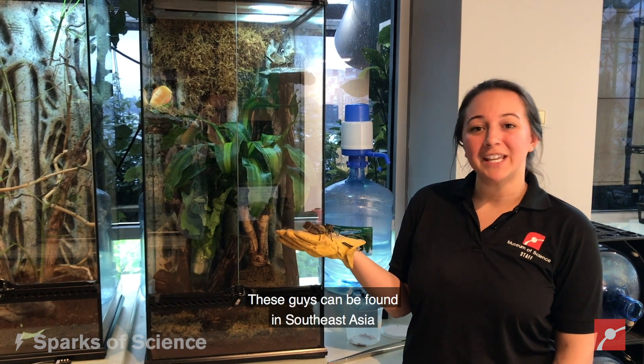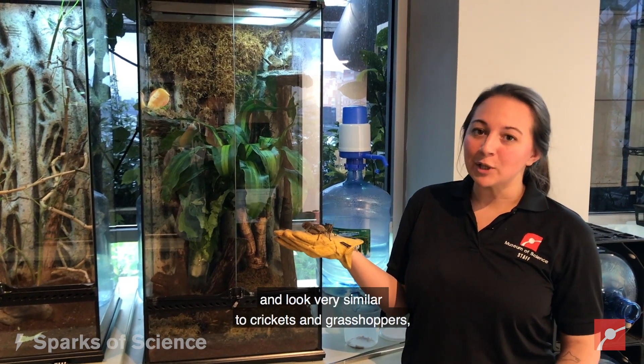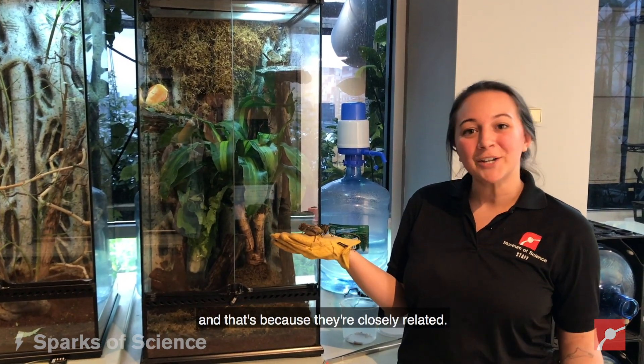These guys can be found in Southeast Asia and look very similar to crickets and grasshoppers, and that's because they're closely related.